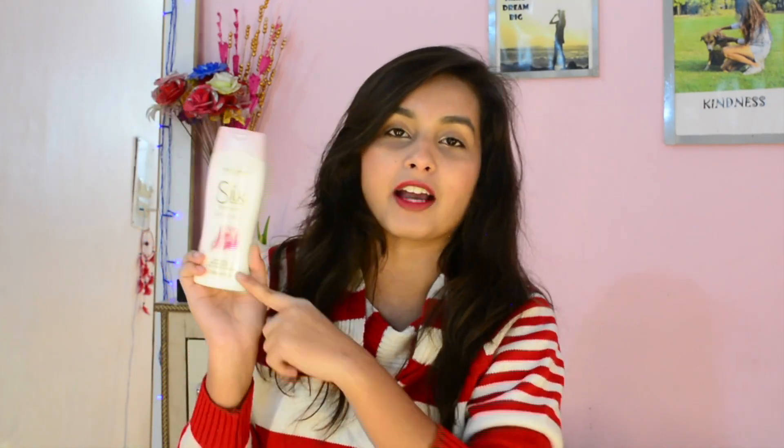I also got the White Glow body lotion with silk proteins, white mulberry, and cherry blossom extract — the same ingredients as the body wash. They both work well together, so I got both. This one retails for 519 rupees but I got it for 419 rupees — again, a good deal.